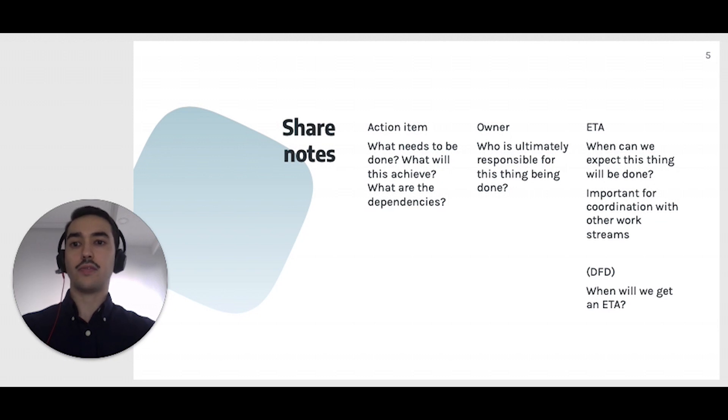It typically works best if each action item has a single owner. Finally, the ETA is an estimate of when the thing is going to be done. ETA stands for estimated time of arrival. As such, it is always an estimate and can always be wrong. If you work in a high-performing team, the consensus will be that when an owner cannot deliver on an ETA, they will alert the stakeholders on or before the ETA and provide a new ETA. Sometimes an ETA cannot be provided — it may be too early in an investigation to make a realistic estimate. In those occasions, it is better to offer a DFD, which stands for date for date.